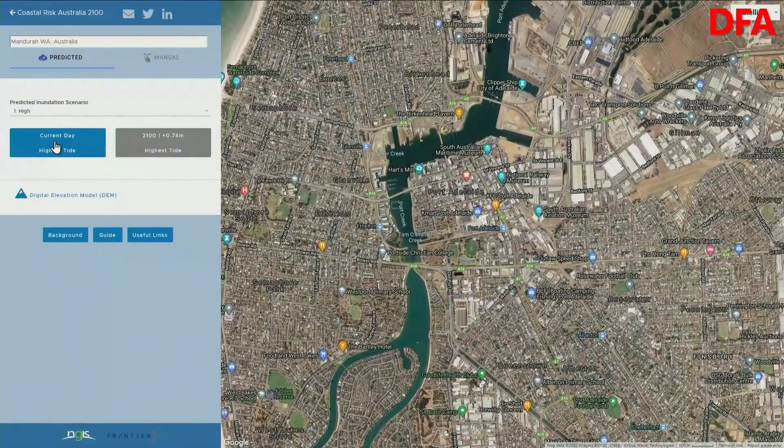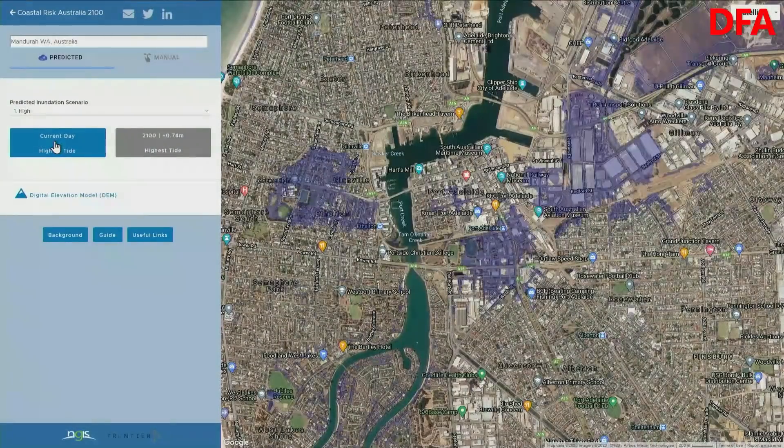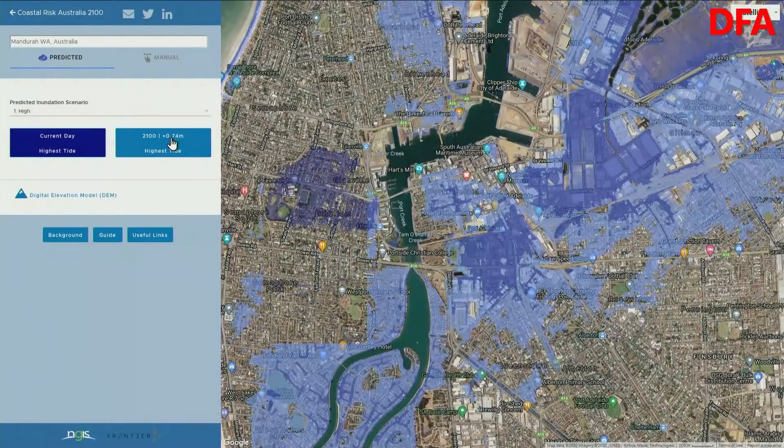I'll put a link below to the Coastal Risk Australia website, and I do recommend that if you are considering purchasing property around the coast, you go have a look. Just before I finish, I want to show you one other area — this is actually around the centre of Adelaide. Even today, there is evidence of flooding at high tide. And if you overlay the highest scenario, quite large areas could also be at risk.